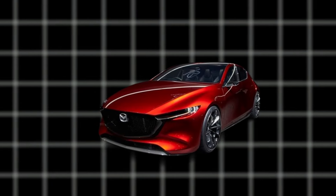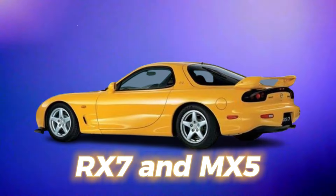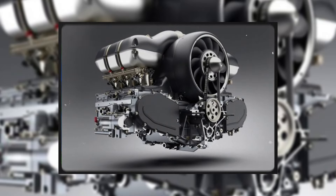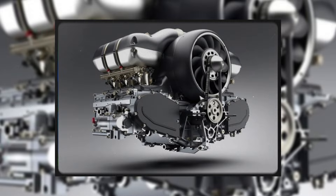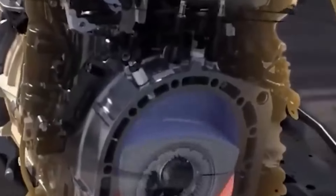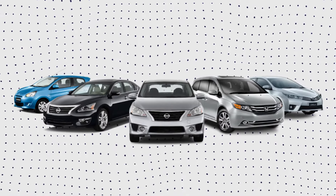Mazda is famous for making unique cars like the RX-7 and MX-5. Now they've created a powerful rotary engine that's causing a stir. This engine is so impressive that it might change the game for electric cars. Let's explore Mazda's new rotary engine and see how it could shake up the electric vehicle industry.